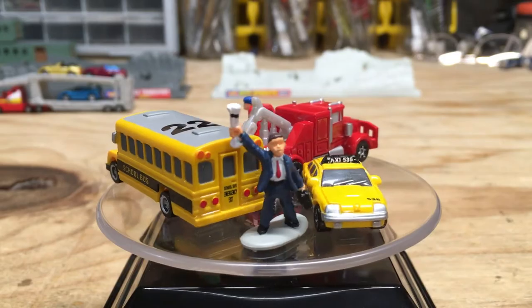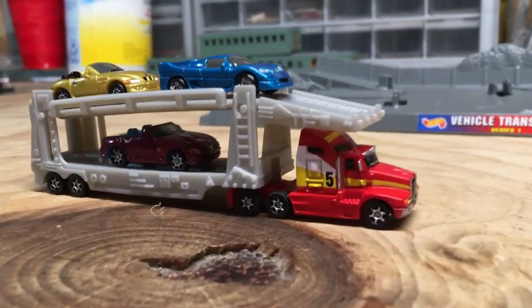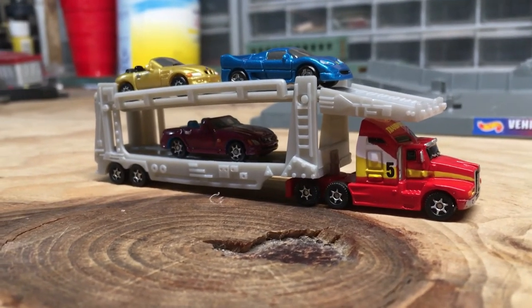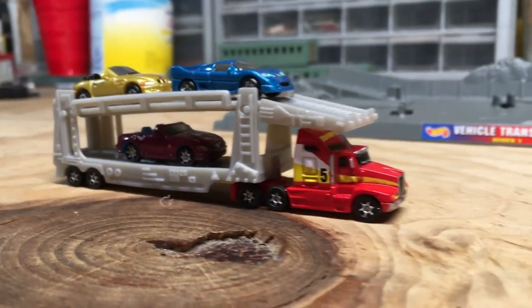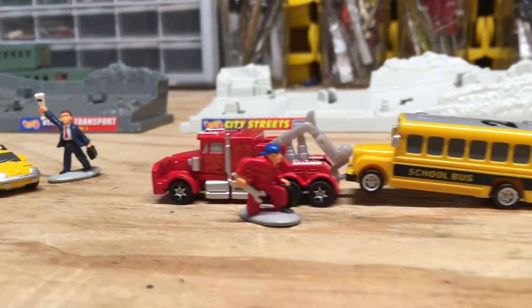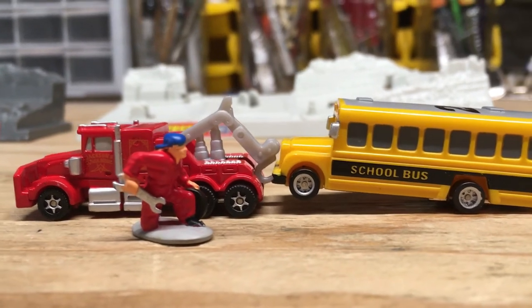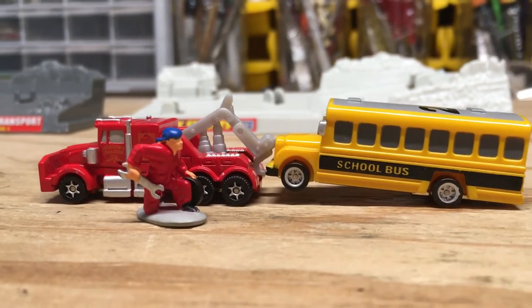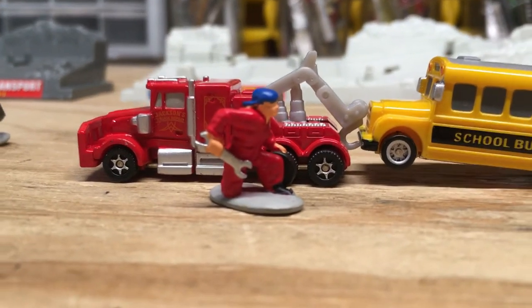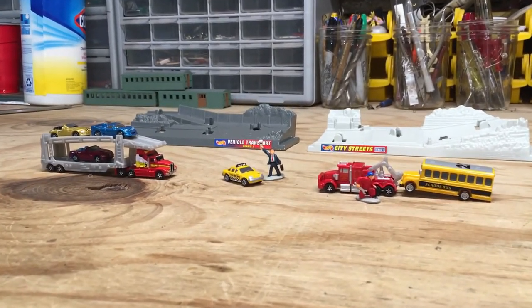I've gone ahead and put the cars on the transporter so you can see how this looks — again this can hold up to five micro vehicles, though only three were in the set. I've also got the businessman flagging down the taxi, and I've put the school bus on the wrecker, although the hook doesn't really work with the bumper that well so I'd possibly need a different micro vehicle. There's also the little mechanic guy as well.